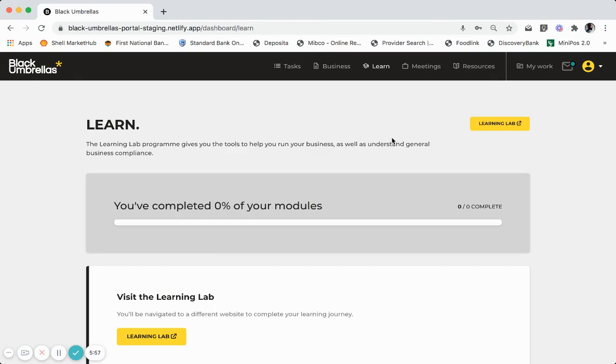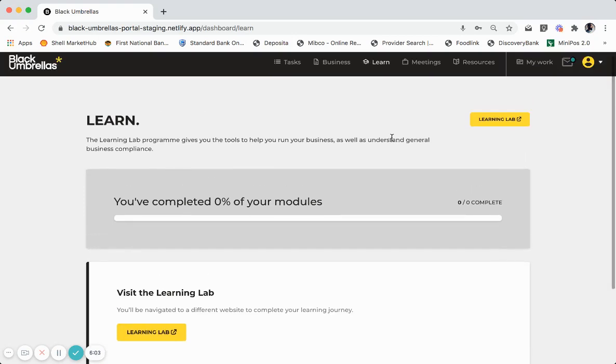As part of your foundation journey, you have been enrolled into eight modules of the foundation program. To access your learning modules, you will click on the My Learning Lab button here or here. As you can see, there are none allocated to you on first logging. As soon as you log in to your learning platform, this tracker will change.